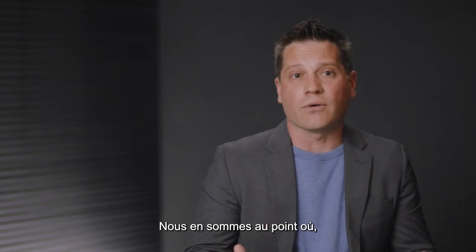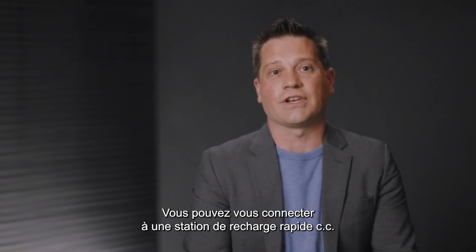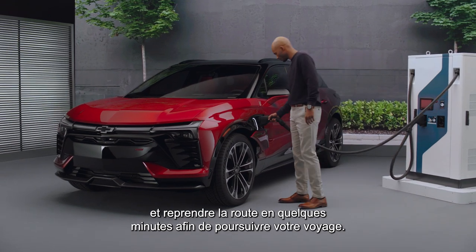We're at the point now that an electric vehicle road trip is a real thing. You can plug into a DC fast charge station and get back on the road in minutes in order to continue that journey.